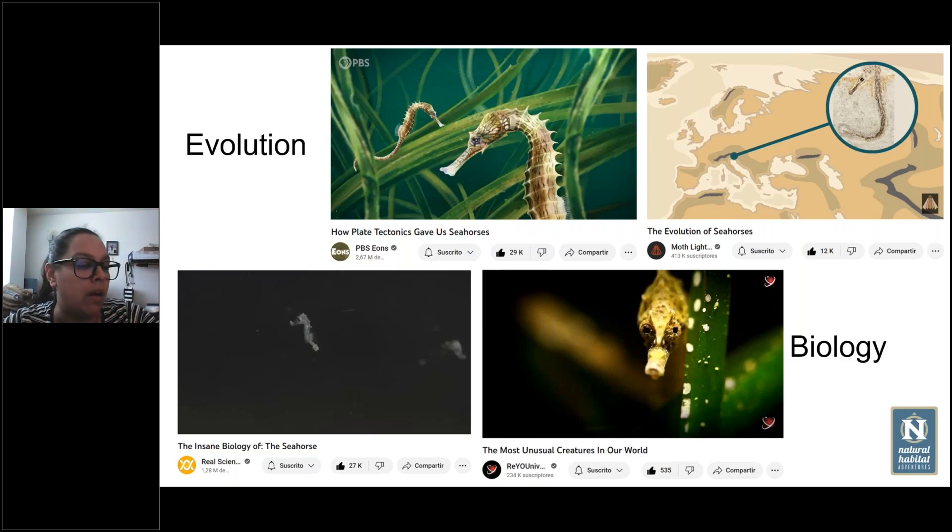Are many species of seahorses endangered? Basically all of them are at some level of danger on the IUCN Red List. For most seahorses in the wild there is not enough data to put them in a specific category, but all of them are protected basically worldwide. In general they are all considered to be at least threatened, because of habitat loss, pollution, and climate change.